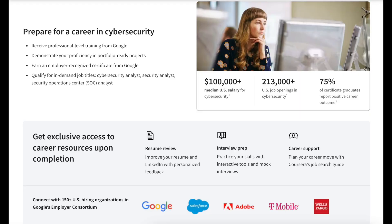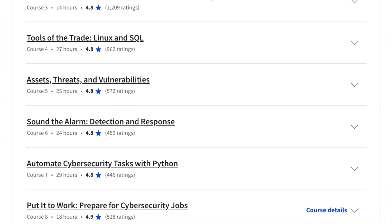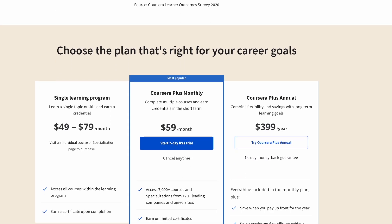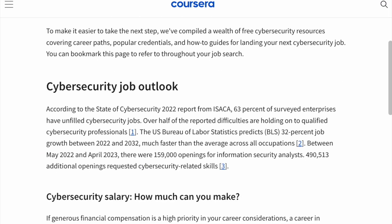You'll also get access to career resources like resume reviews, mock interviews with interactive tools, planning your career with Coursera's job search guide, and access to connect with 150 plus employers in Google's employer consortium when you complete the course. If you're interested in just taking one of the cybersecurity courses that are part of the certificate program, you're also able to enroll directly to learn the specific skill sets you're most interested in. If you're planning on taking multiple courses and professional certificates, you'll also have the option to get Coursera Plus, a subscription plan that provides subscribers with unlimited access to an extensive list of courses, specializations, and professional certificates. Explore Coursera's free cybersecurity career guide — you can start with a seven-day free trial linked in the description below.